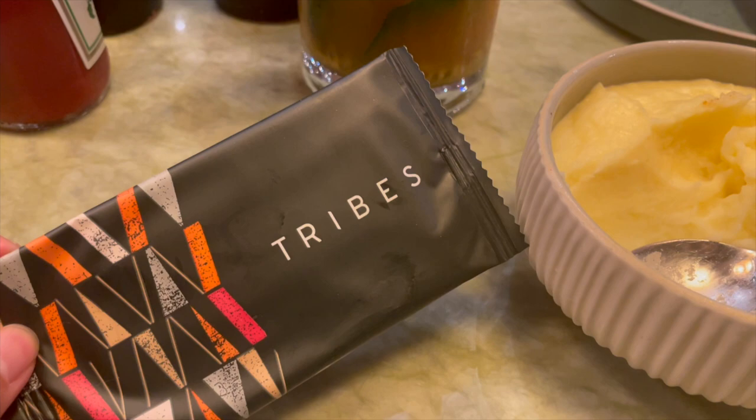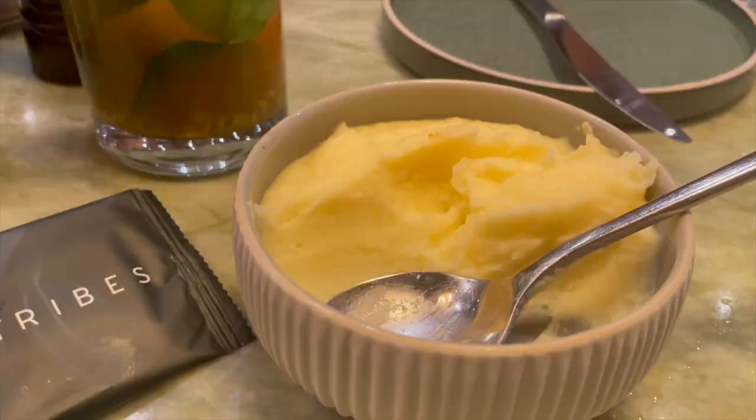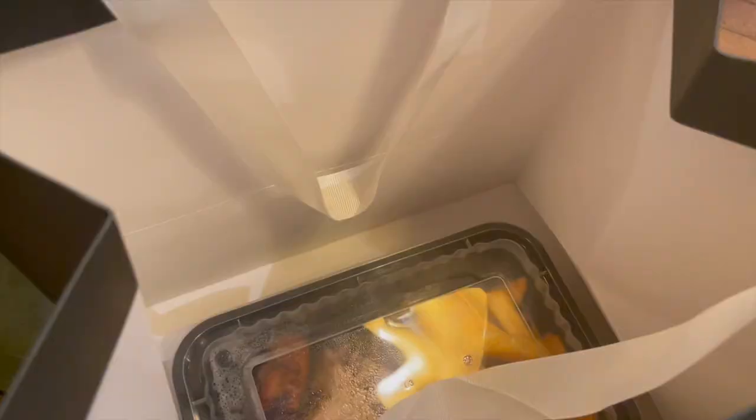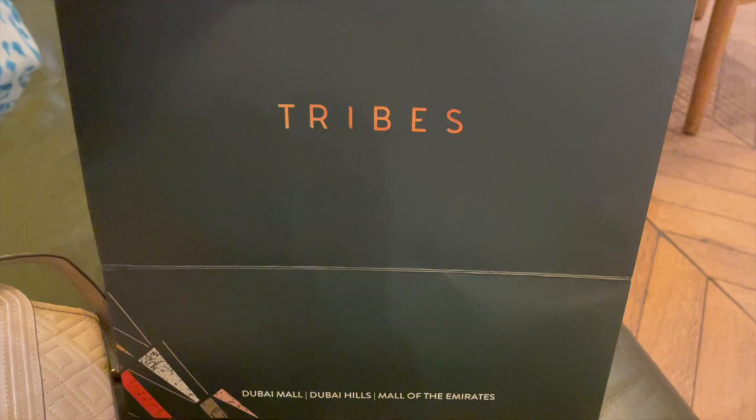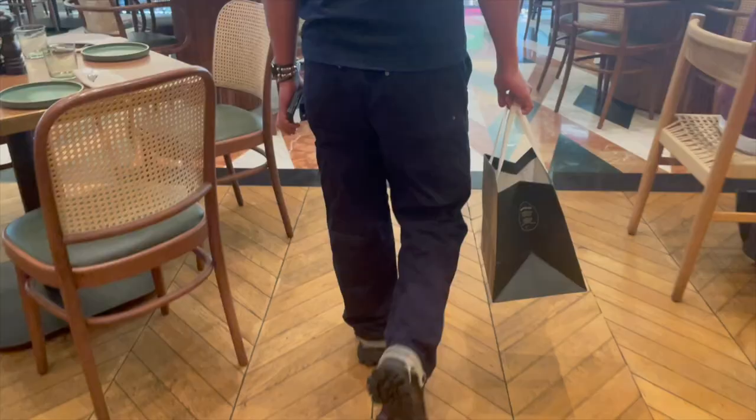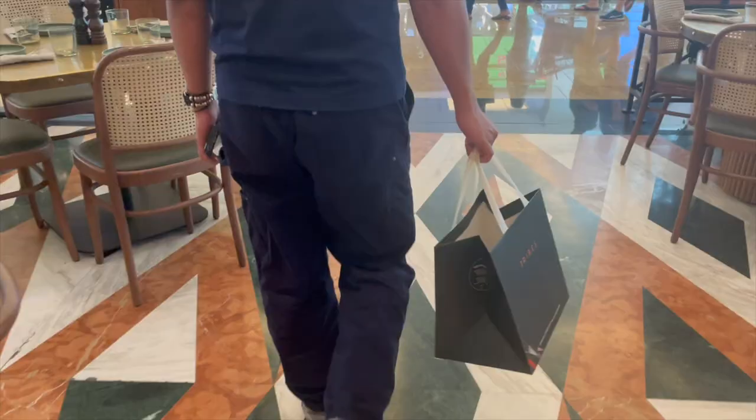As expected, in the end we couldn't finish everything so we had them packed up. We were surprised that it was packed in a very nice takeaway bag. The total cost for our meal would have been 280 dirham, but because we used the Entertainer app we paid 164 dirham instead.